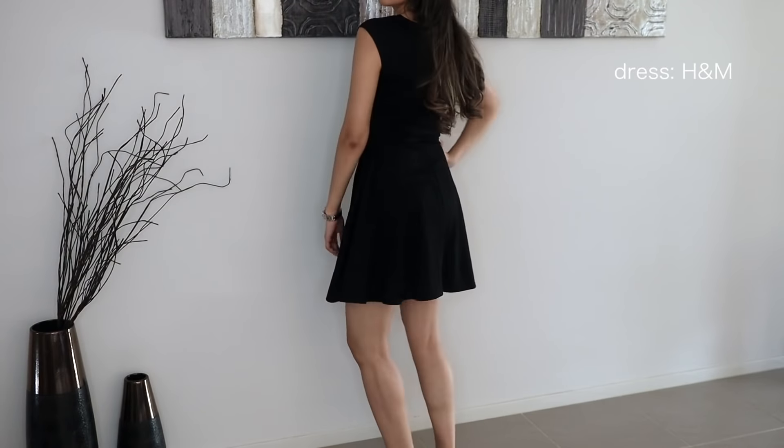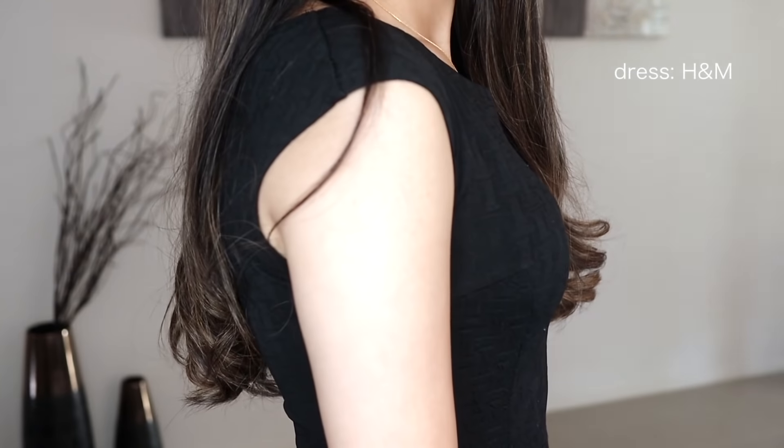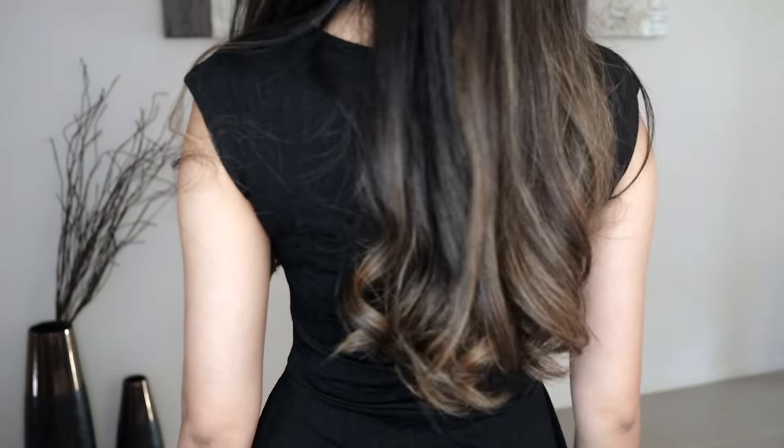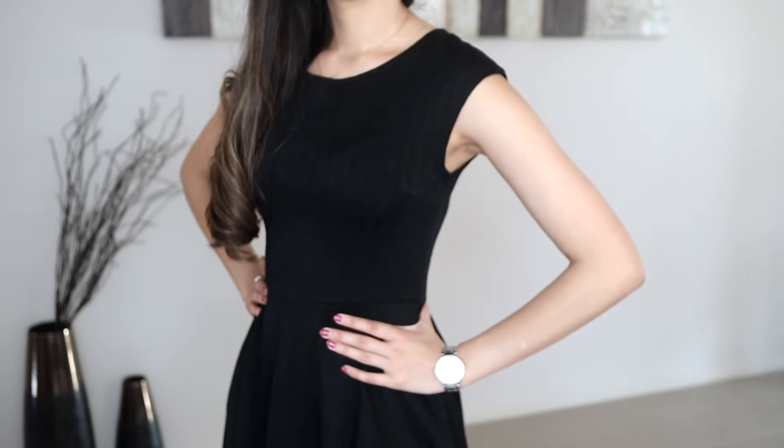This dress has to be my all-time favorite. It's so girly looking, it's got that skater dress type of feel, it's super easy to wear, and it just works well for every day.